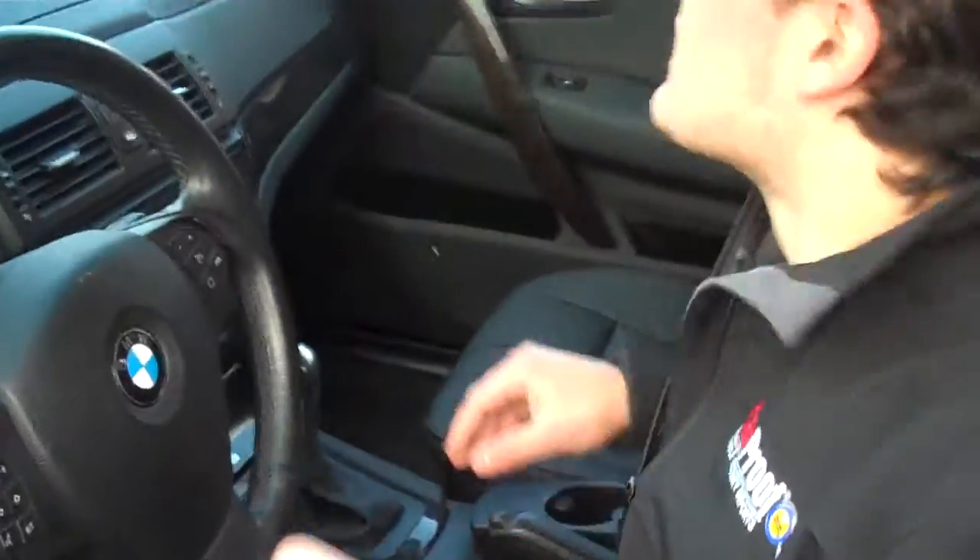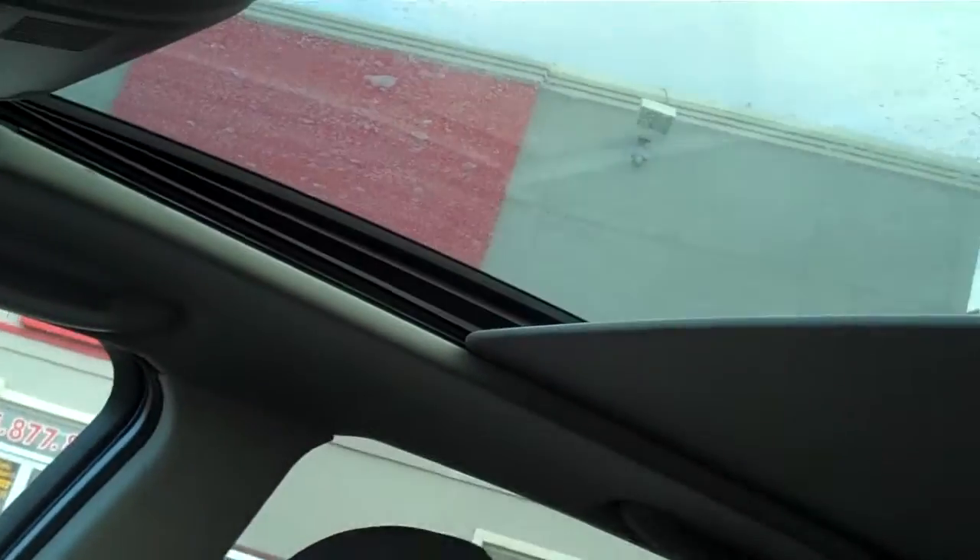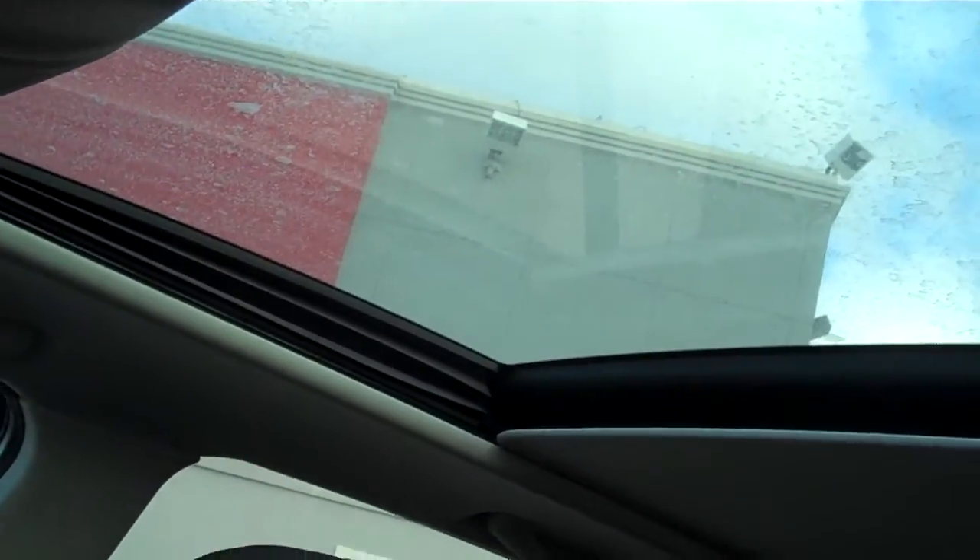If you come inside I'll show you one of my favorite features. Here we have a full panoramic sunroof with one touch controls and the whole thing slides back and you get tons of light in here.